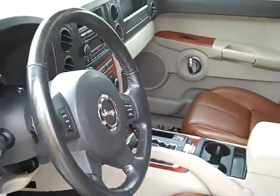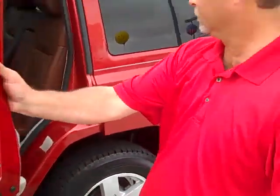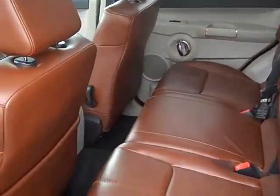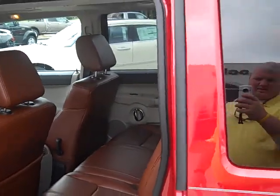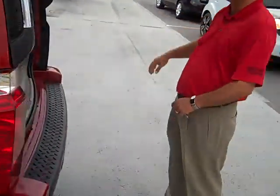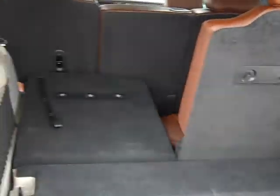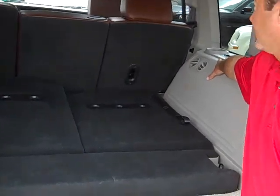Really nice brown interior, you'll see a lot. Also has a sunroof. Take a look at the second row here. It also has a third row seat that you can store. Air control is back here.